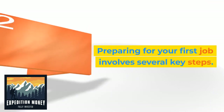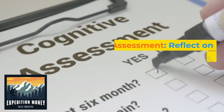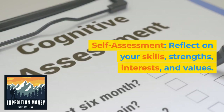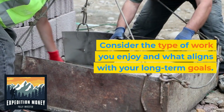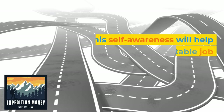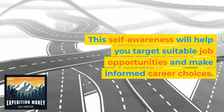Preparing for your first job involves several key steps. Here are some tips to help you get ready. 1. Self-assessment: Reflect on your skills, strengths, interests, and values. Consider the type of work you enjoy and what aligns with your long-term goals. This self-awareness will help you target suitable job opportunities and make informed career choices.